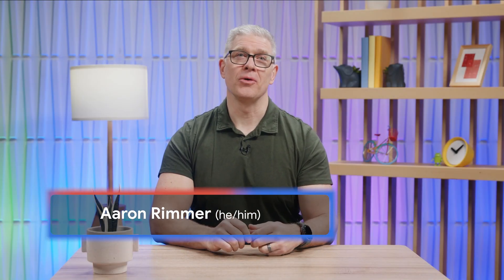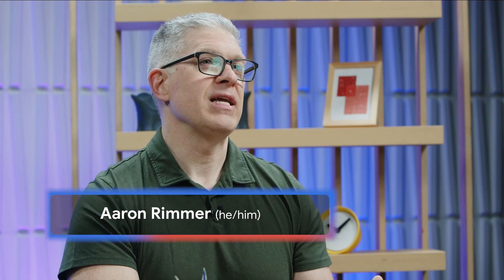Hi, I'm Aaron from Google. Workspace is our productivity and collaboration platform that gives you and your teams everything you need in one place, with popular apps like Gmail, Calendar, and Meet to stay connected and manage your time.